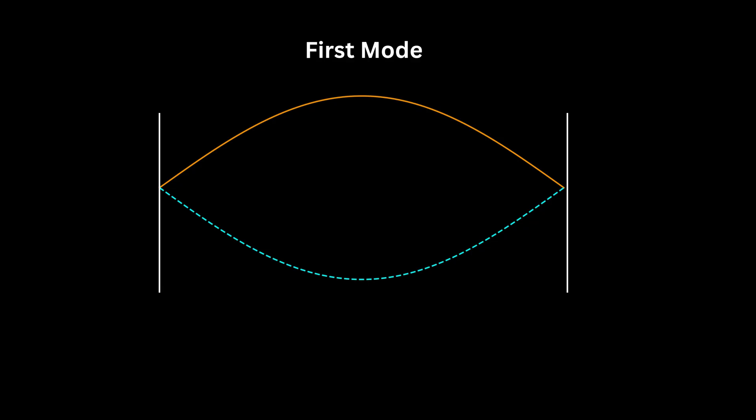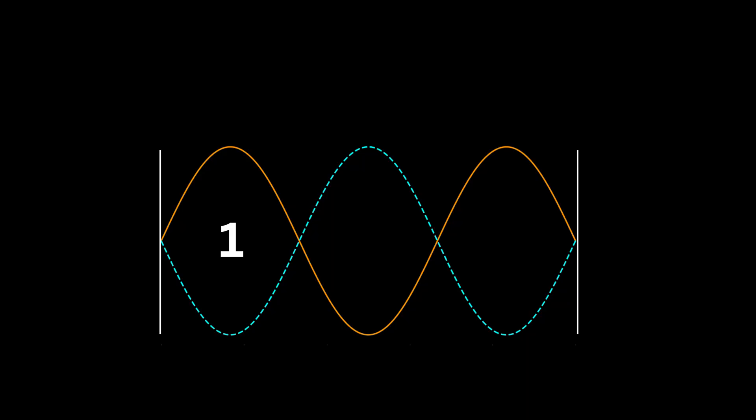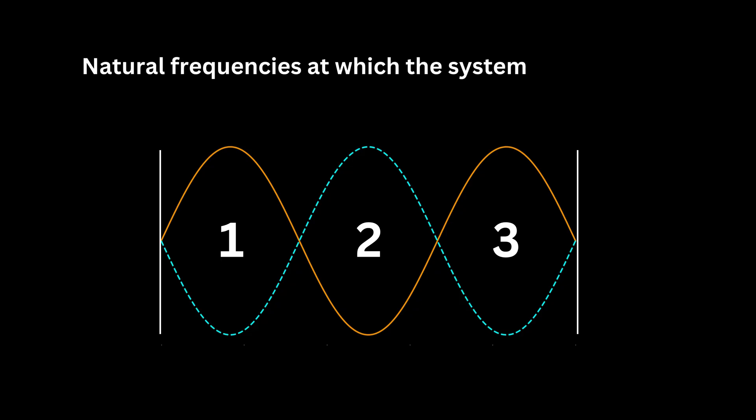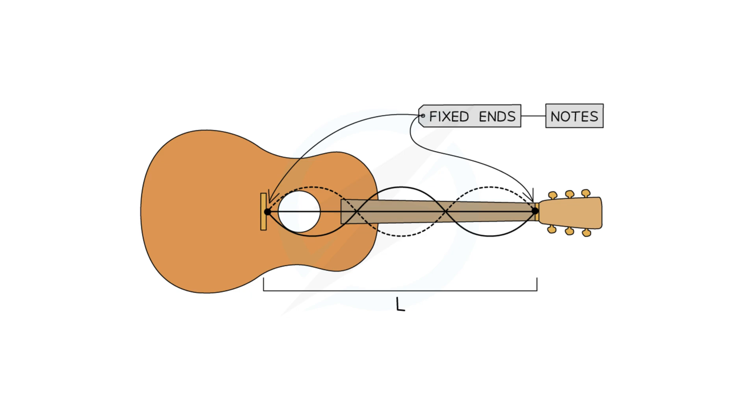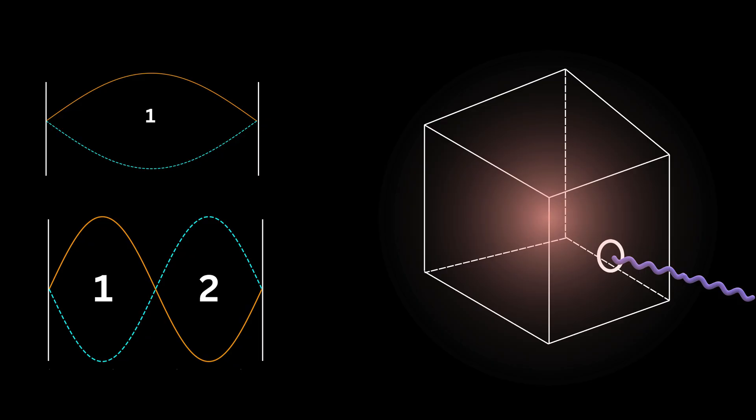The first mode, also the fundamental mode, has just two nodes at the ends and one anti-node in the center. Higher modes, or harmonics, have more nodes and anti-nodes — mode 1, mode 2, mode 3, and so on. These modes represent the natural frequencies at which the system can vibrate, like different notes on a string instrument. Their goal was to figure out how much energy was stored in each of these frequencies — that is, the energy density.